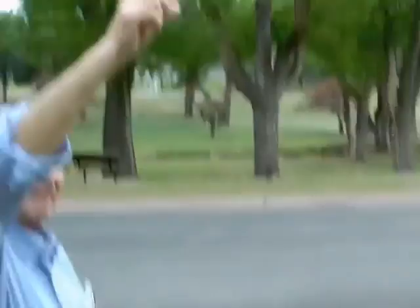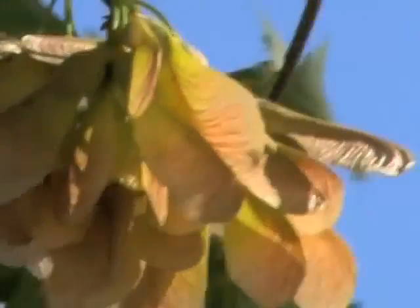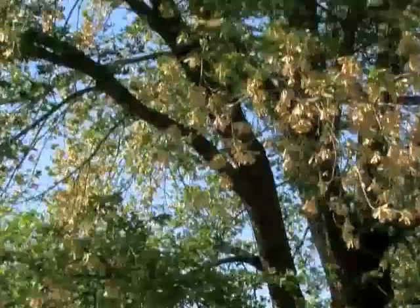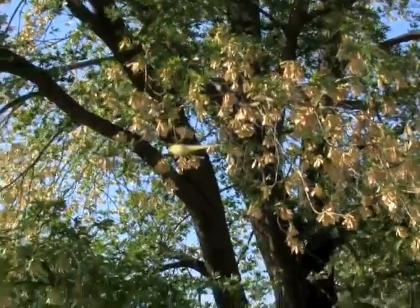When green and immature, it falls straight down. But when dry and ready to germinate, it becomes a perfect natural helicopter. Then it falls in a spinning manner and the single wing goes to work. Rotation causes tiny air vortexes, which are like miniature tornadoes, to form above the wing's leading edge.